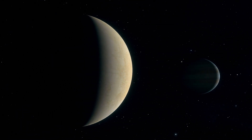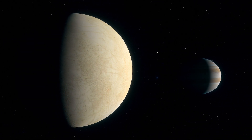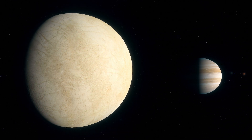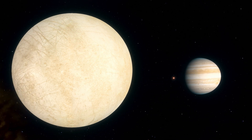Europa's Mysterious Exterior. From a distance, Europa appears as a desolate world enveloped in a thick layer of ice. Its smooth, cracked surface reveals a vast network of intricate patterns, resembling a mosaic of frozen tectonic plates.